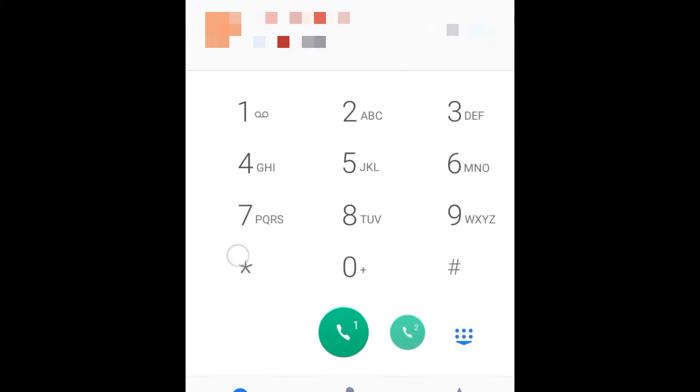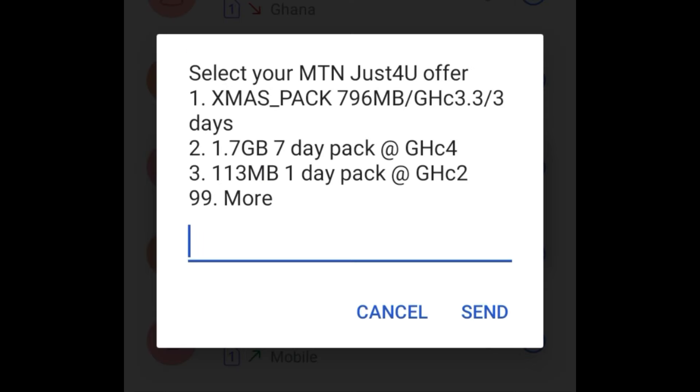Note that this offer is not for everyone. After dialing the code, which is star 141 hash, please let me know in the comment section whether you got it or not. When you dial the code, you can see there are a lot of offers — look at option number two: you have 1.7 gig for seven days.